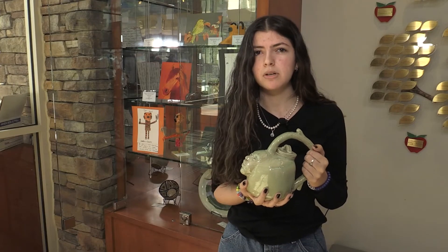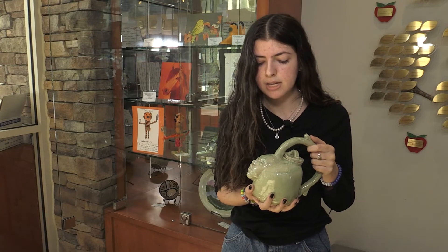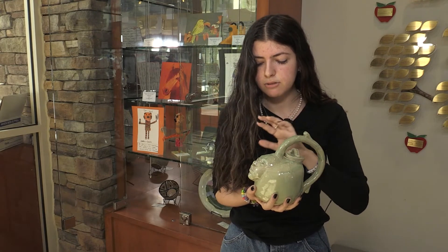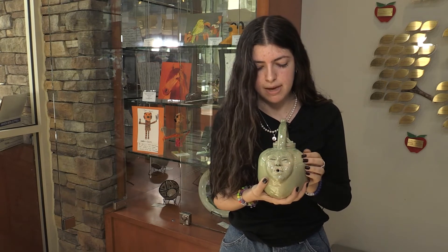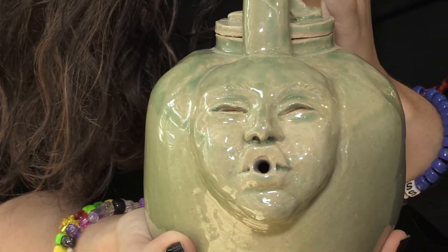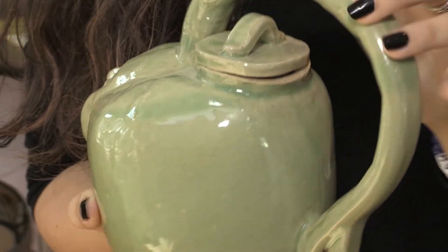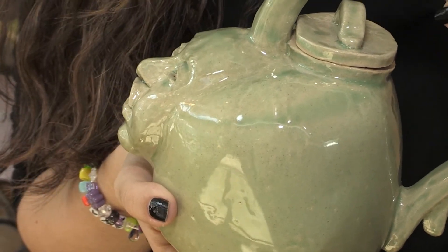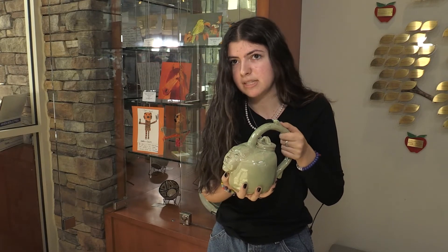I wanted to make something functional because I hadn't made something functional in a while, and I decided to make a teapot because my teacher was teaching about teapots to another class. I decided to make it with a face as a spout — the spout is actually right in the mouth of the face. I like to use the ceramic medium to express how I see human features and the human face, and how I think functional pieces can be made to look interesting and different.